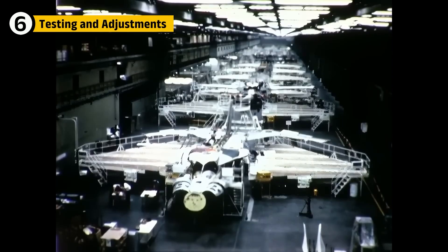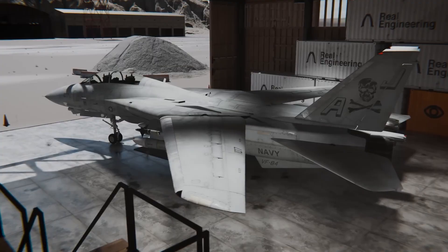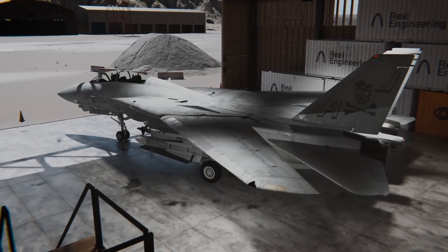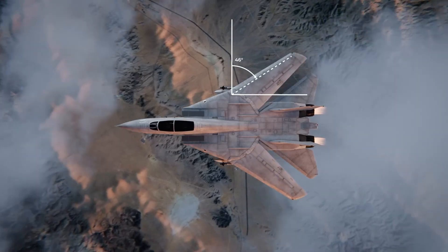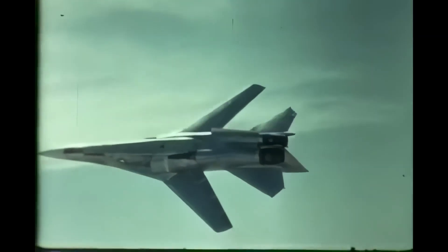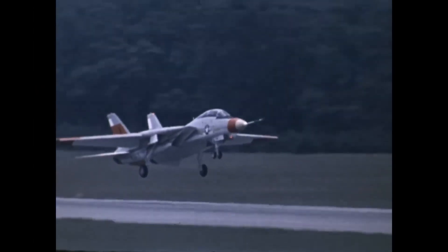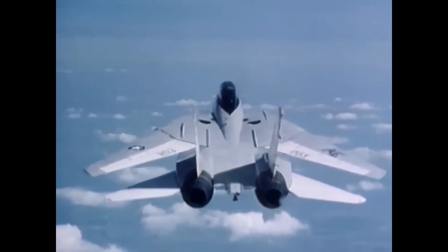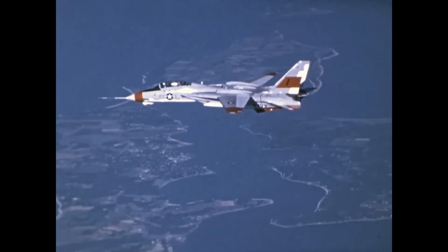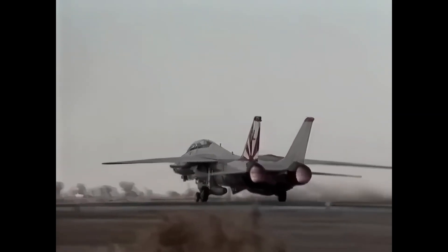After design and production, the F-14 went through rigorous flight tests to ensure it met the Navy's high standards. Engineers tested the variable sweep wing mechanism, ensuring it could deploy and retract smoothly under extreme conditions, and high-speed tests confirmed it could achieve Mach 2 and above without sacrificing control. The early test flights uncovered issues with the TF-30 engines — while they performed well at high speeds, their performance at lower speeds wasn't consistent, leading to the decision to upgrade to the F-110 engines, which offered better low-speed handling.